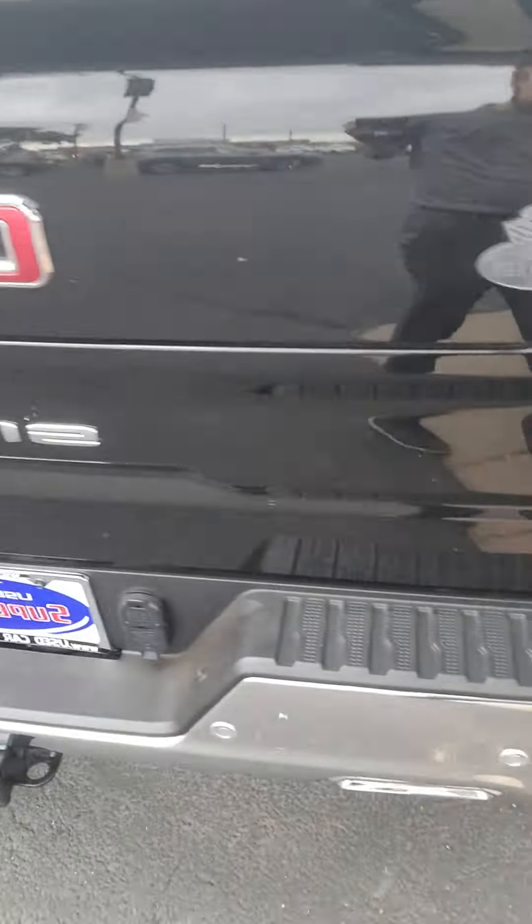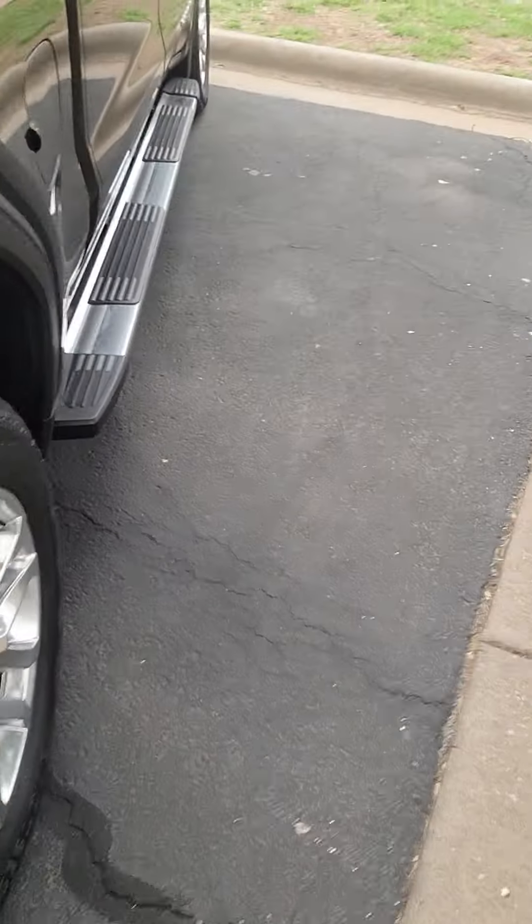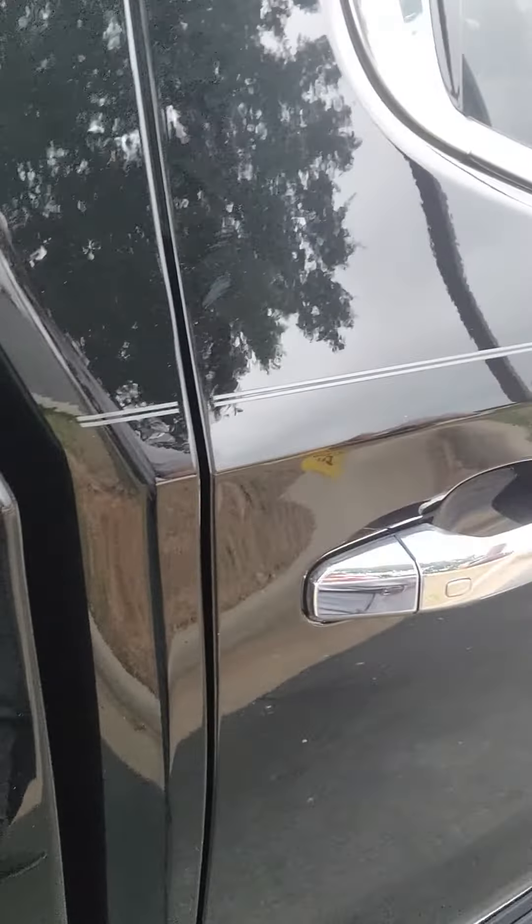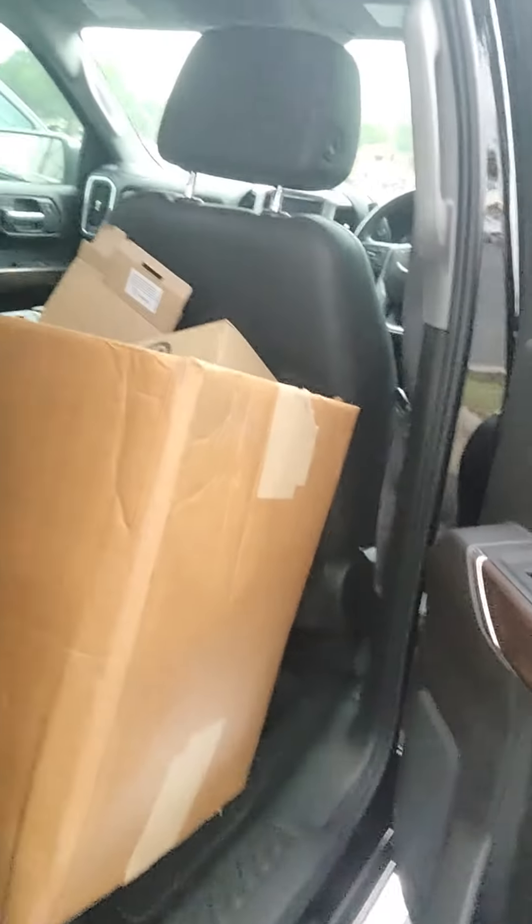Backup camera, you have a tonneau cover, there's the back seats, you do have black leather in there as well.